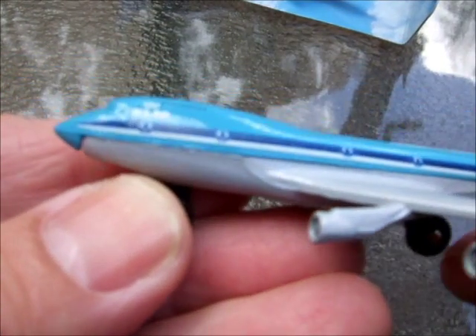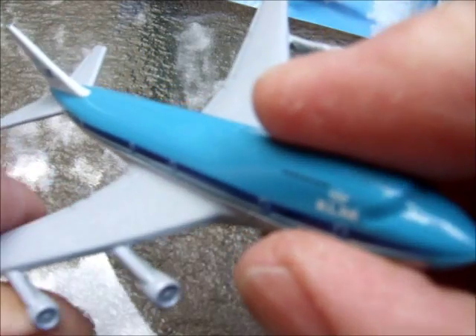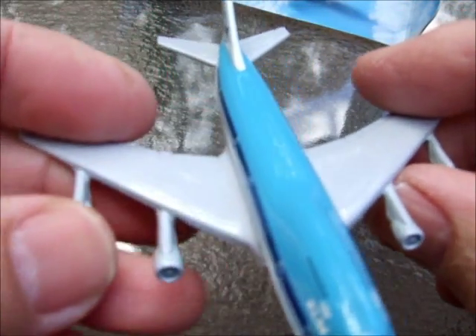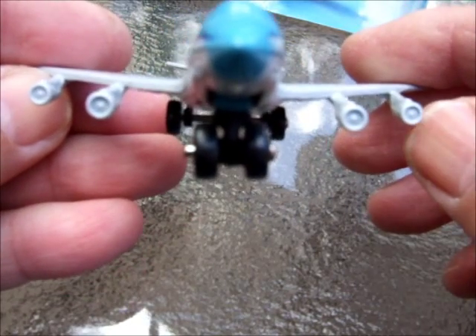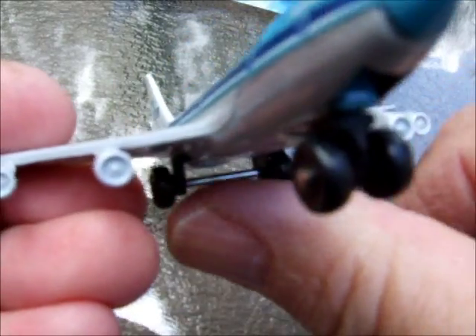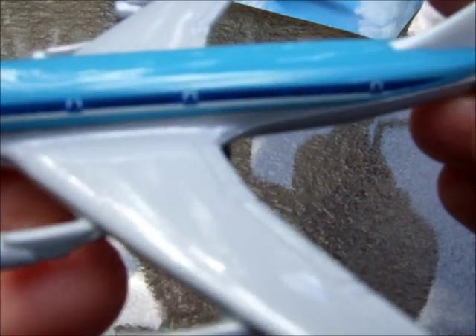There's some nice window detail along the sides and even on the upper deck. This 747 is an old casting from the 70s, but this one was probably done in the late 80s — I believe '87. It's got a little bit of detail on the engines showing the fans, and it's got the old style super-fast wheels that were on the planes. Light gray underneath, then white, dark blue, and that mid blue on the top.